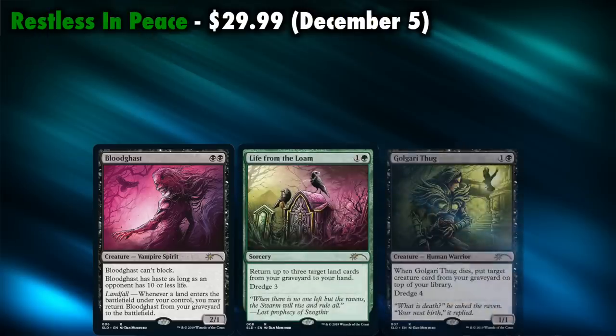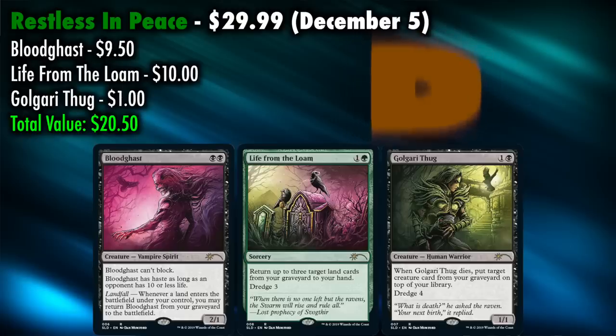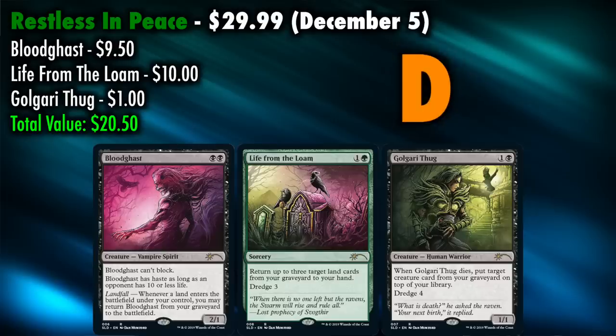The next lair is Restless in Peace, made available on December 5th. This lair contains three cards: one Alternate Art Bloodghast, one Alternate Art Life from the Loam, and one Alternate Art Golgari Thug. The three cards form a panorama, but unlike the Bitter Blossom, are not full art and are not foil. Looking at these financially, Bloodghast is currently a $9.50 card, Life from the Loam is about $10 each, and Golgari Thug is only about $1. That means purchasing all three from your local game store would be much less expensive at $20.50. This is a weird selection of cards and a disappointing value. If you like the art, it can still be good bling, but these are neither full art nor foil. Grade is a D.